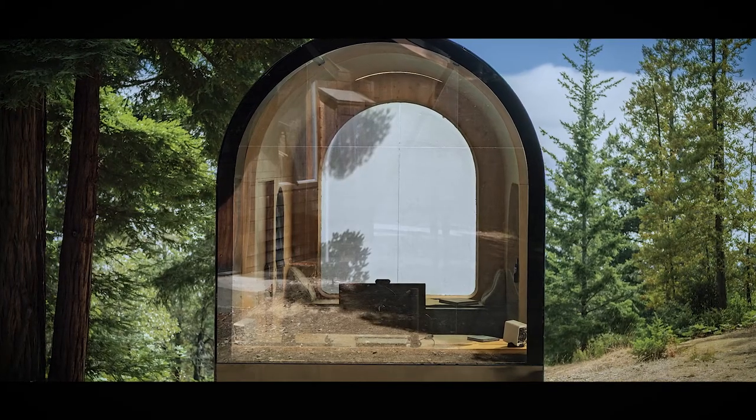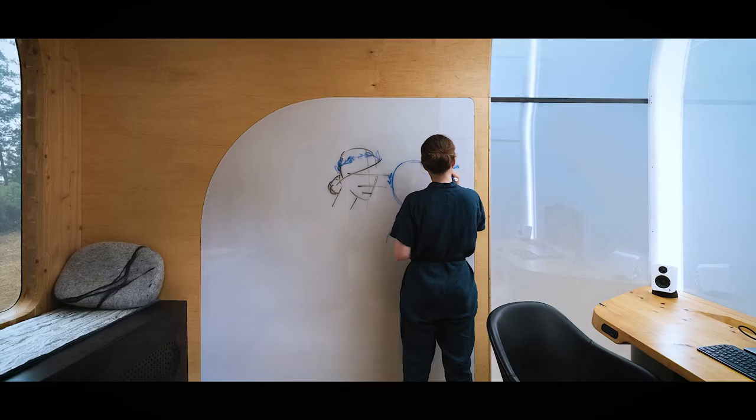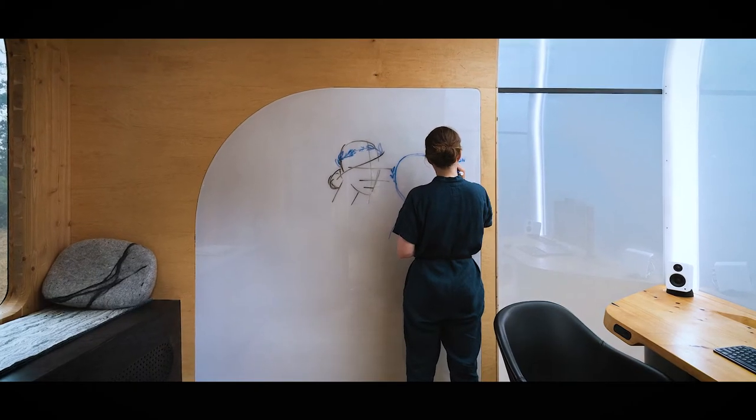It's got big windows in the front that are actually adjustable for privacy. The point of it is that we live in a world now where there's a lot of work from home, and this gives you the ability to have a separate space from your home that is basically a home office.